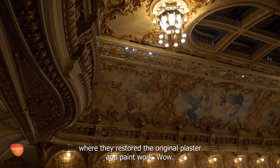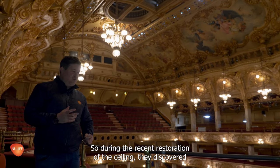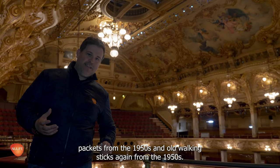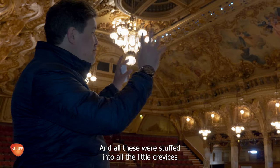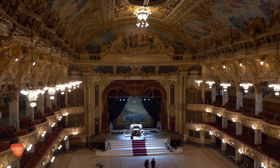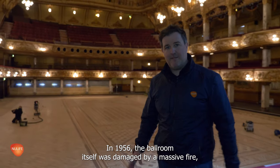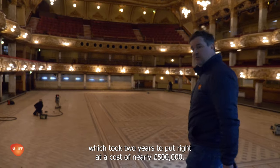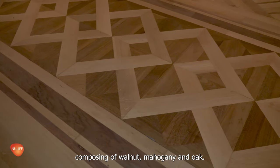They restored the original plaster and paintwork. During the recent restoration of the ceiling, they discovered some really old things like newspapers from 1911, cigarette packets from the 1950s, and old walking sticks from the 1950s — all stuffed into the little crevices in the ceiling that nobody had seen for decades. In 1956, the ballroom itself was damaged by a massive fire, which took two years to put right at a cost of nearly £500,000. The floor is made up of 30,602 individual blocks, composed of walnut, mahogany and oak.